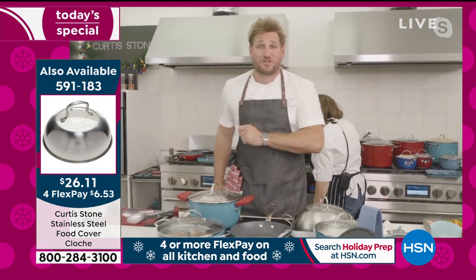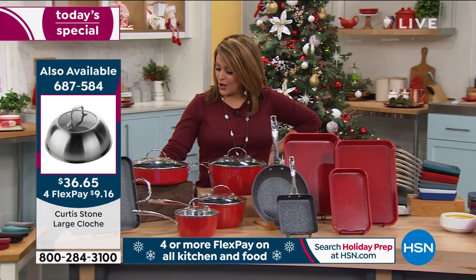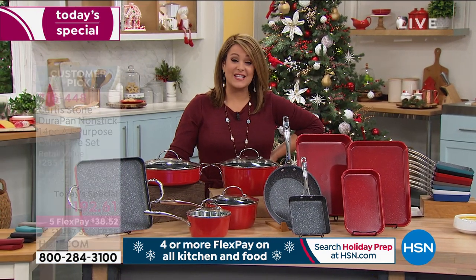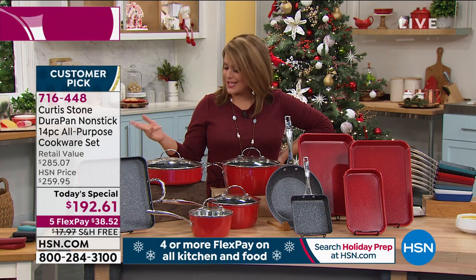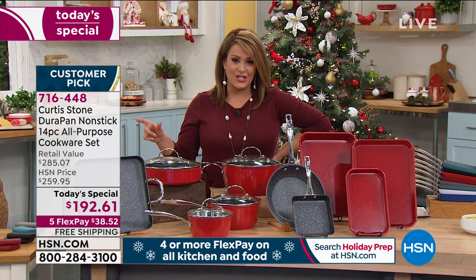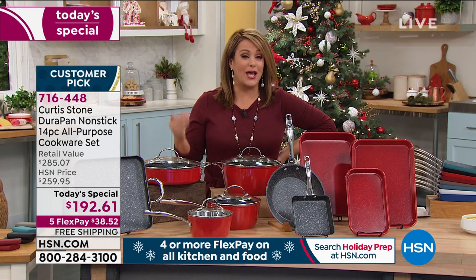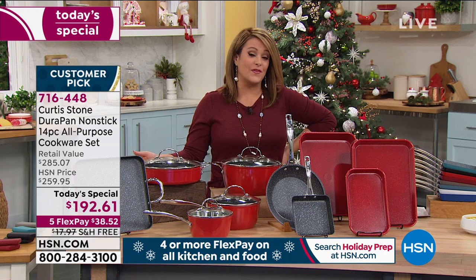If you want the cloche pan, remember the large is $36.65 — bring it home on FlexPay for just $9 and change. If you want the smaller one, the 9-inch diameter, that's $6.53. We always sell out of Chef's stuff.